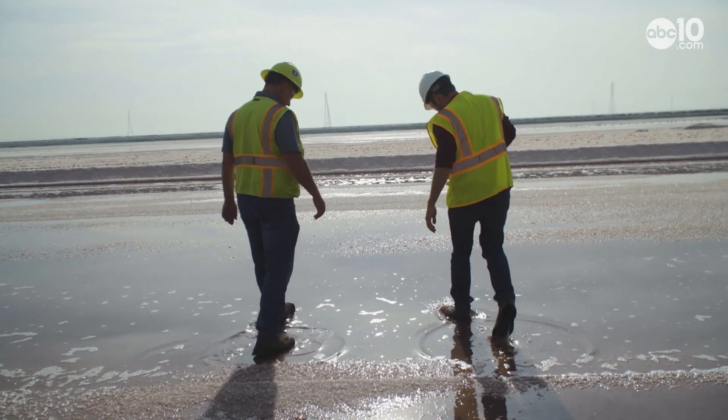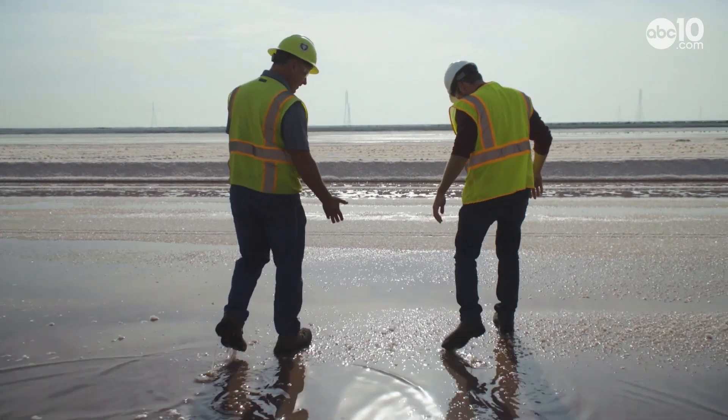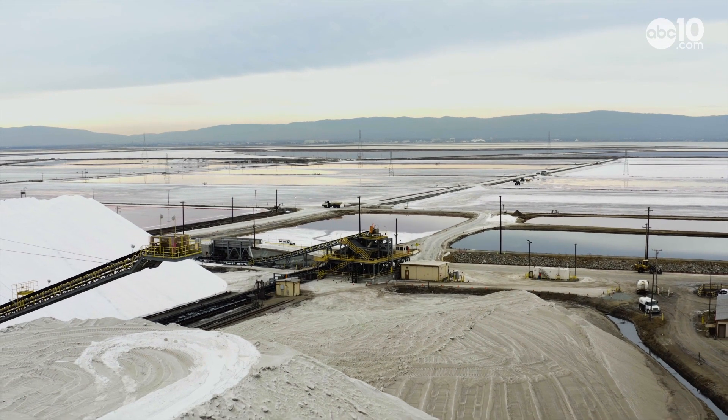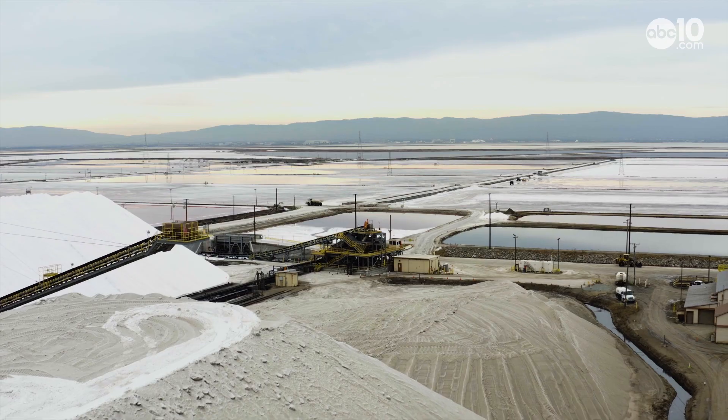What are we walking in right now? So this is brine right here — this is what the salt comes from. This is the Cargill Salt Ponds in Newark, the nation's leader in sea salt production.